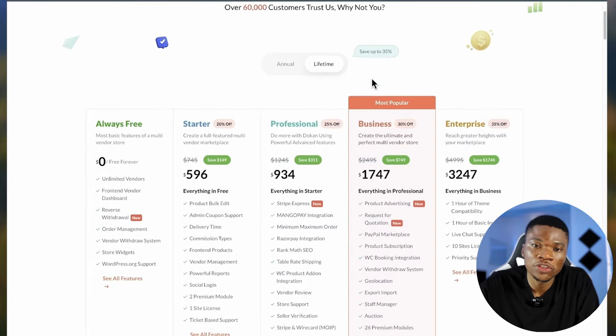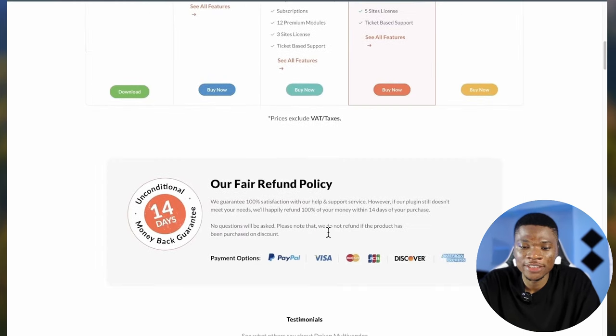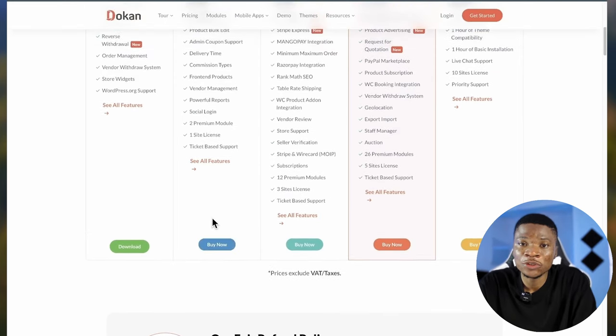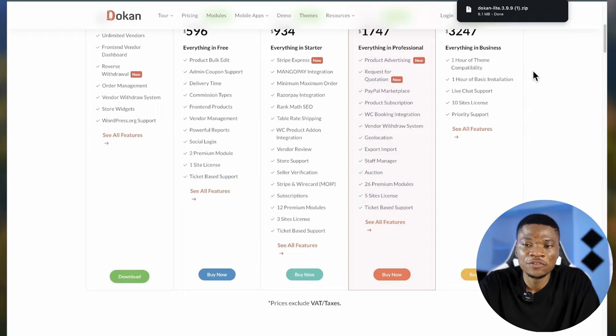So just pick the plan that works best for you. If you click on the 'Buy Now' button, you can complete your payment and then download the plugin. Or if you want to go with the free version for now, that's fine as well — just click 'Download Now' and the plugin will be downloaded for you.